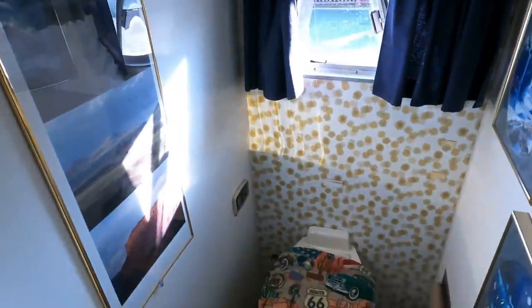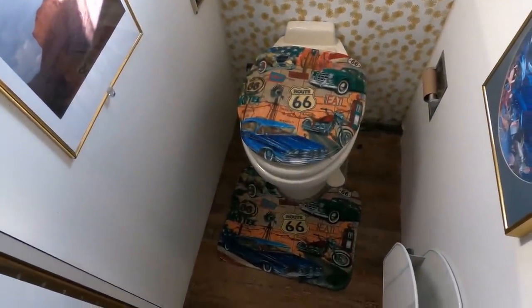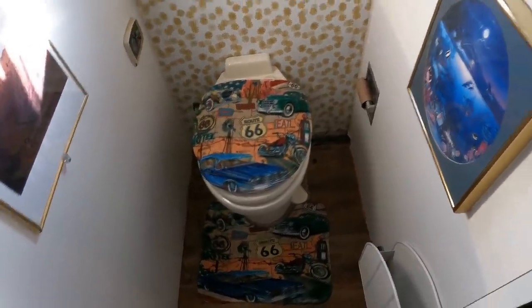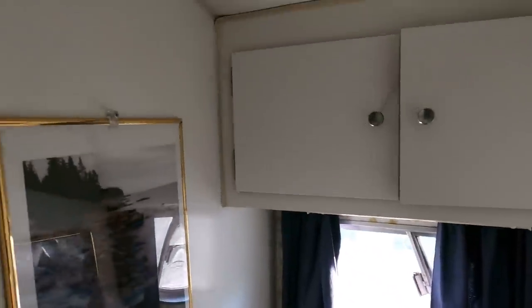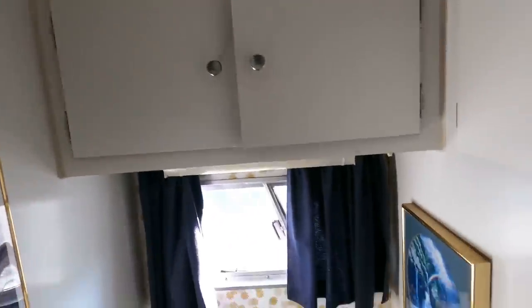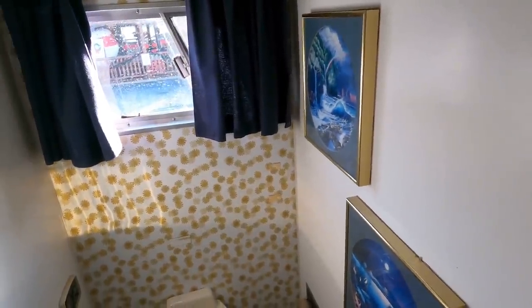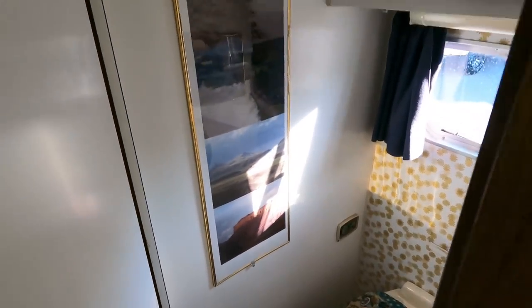The first bathroom - we put in a brand new toilet here, one of those big china Thetford units, about a six or seven hundred dollar toilet. Still got the original wallpaper on the wall back here. The wall panels are perfect - all original, not been painted or anything like that. Got some pictures on the wall, some decorations - Route 66. How awesome would it be to take this down Route 66?